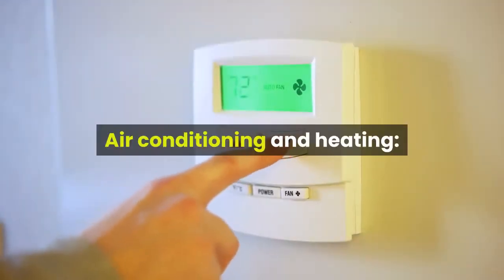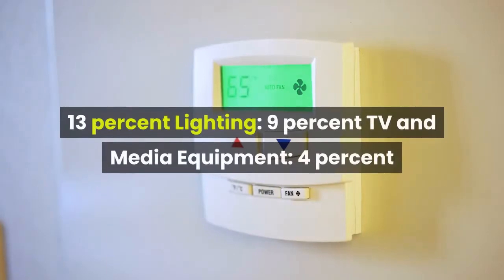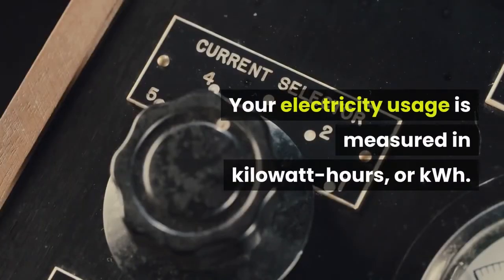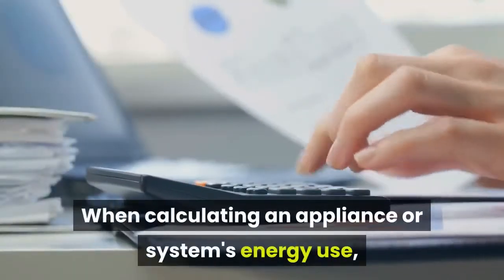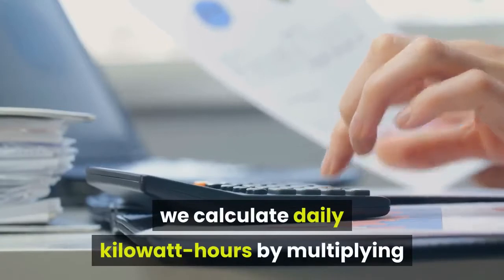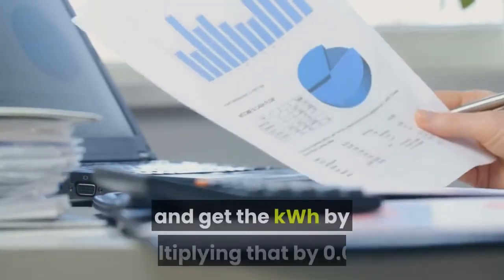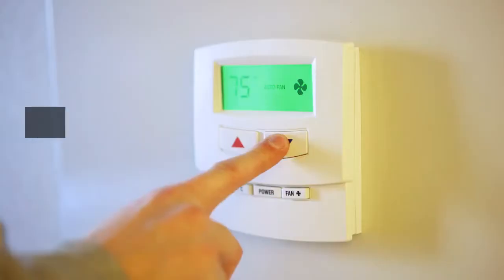Air conditioning and heating: 46%, water heating: 14%, appliances: 13%, lighting: 9%, TV and media equipment: 4%. Your electricity usage is measured in kilowatt hours (kWh). When calculating an appliance or system's energy use, we calculate daily kilowatt hours by multiplying hours used per day by its wattage, then multiply by 0.001.